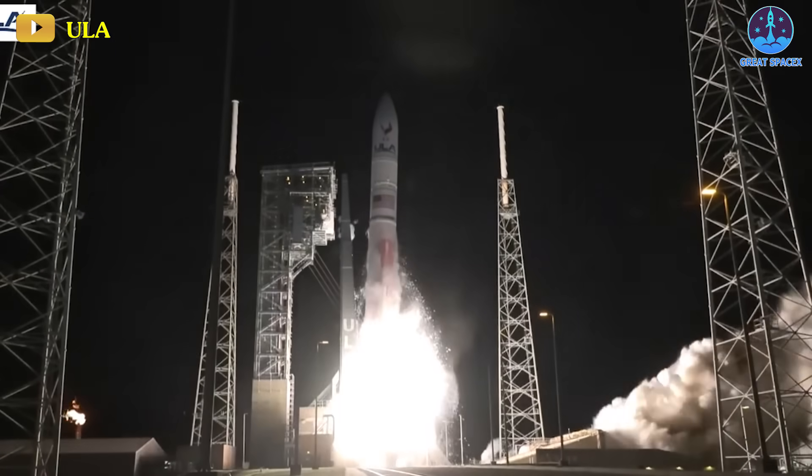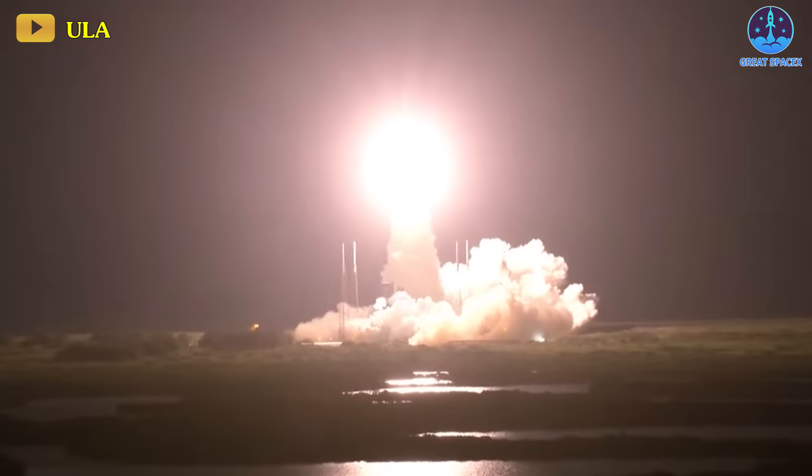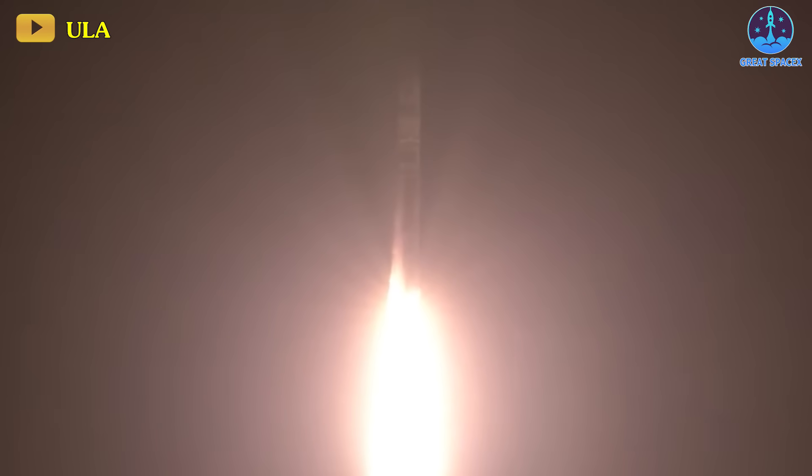The inaugural flight of this launch vehicle took place this morning at 2:18 a.m. Eastern from Space Launch Complex 41 at Cape Canaveral Space Force Station.